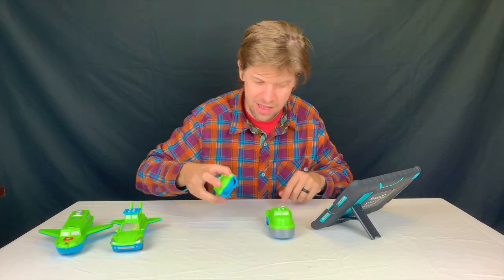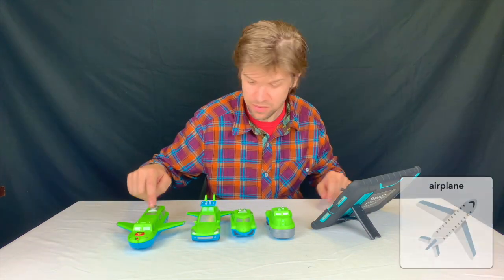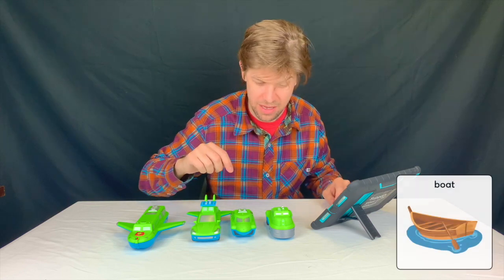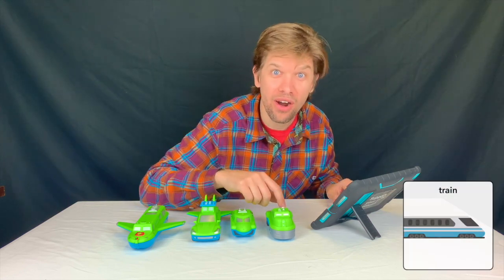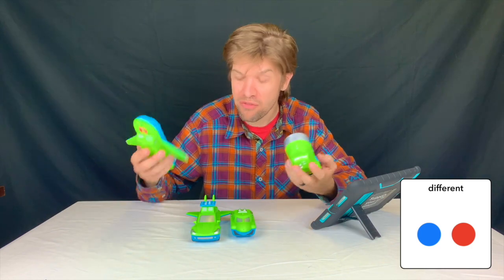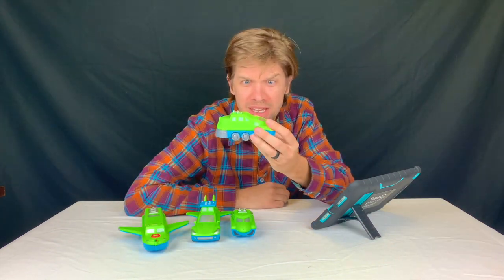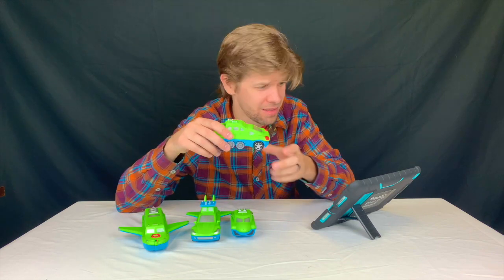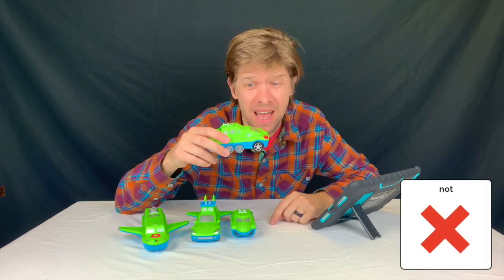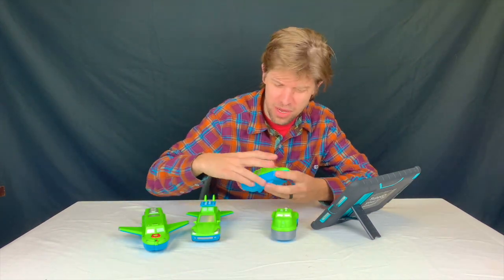Guys, this is a great toy. I started with a plane, a boat, a train, and a car. I took them apart and I made something different. I made four different vehicles. Have you ever seen a train that's part car? I have not ever seen that either. That's awesome.